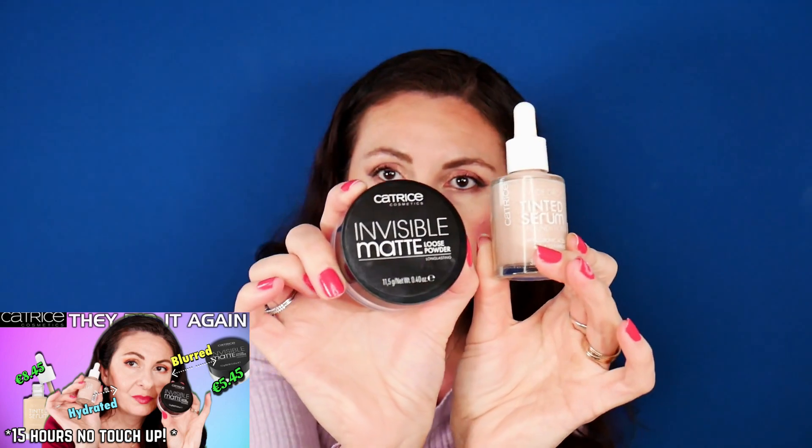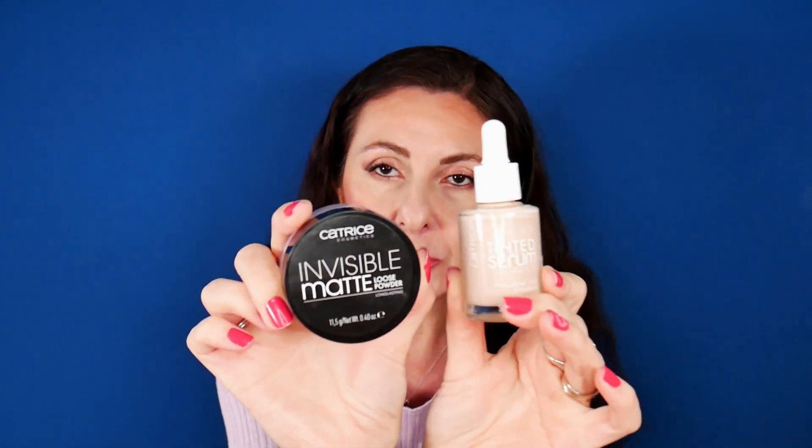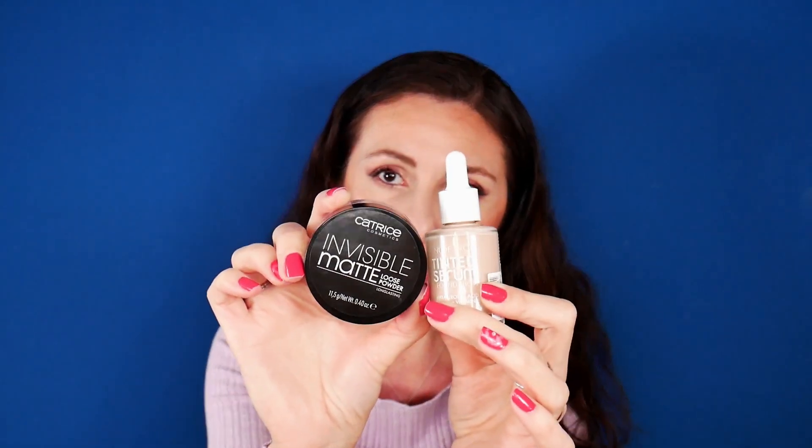Maybe I'll start with what I got from my local drugstore. You might have seen that I posted my review for the new Catrice Nude Drop Tinted Serum Foundation and the new Nude Invisible Matte Loose Powder. I'm not going to spend too much time on those products because I already have a review. The powder is my favorite. The Tinted Serum is also nice, but I love the powder more than I was anticipating. I'm happy that now I have a new favorite powder.